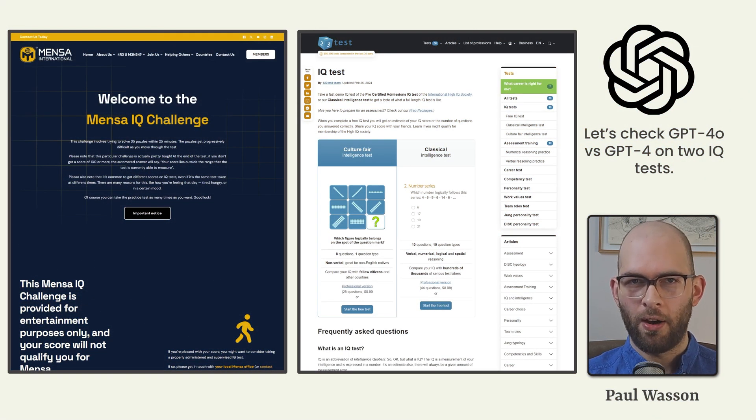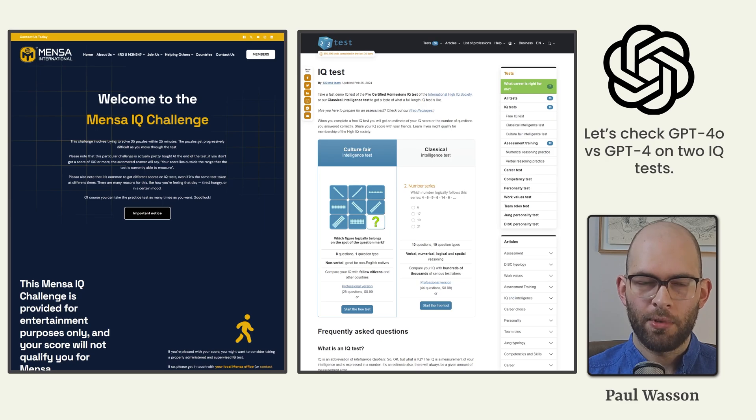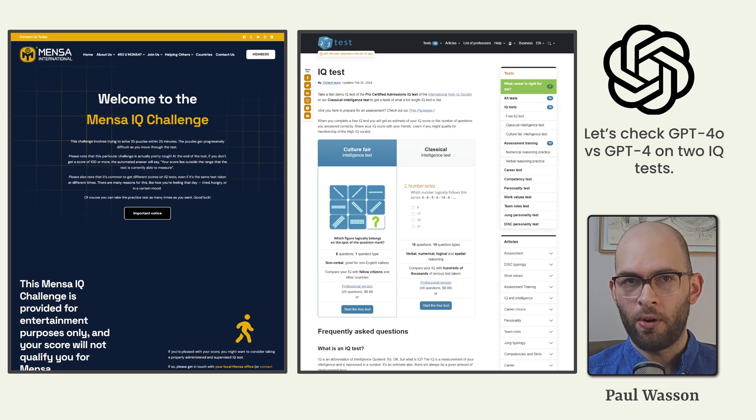First, let's see how smart these models really are in a head-to-head challenge with the Mensa IQ quiz and a classical intelligence test from 123test.com. In this head-to-head challenge, we gave GPT-4 and GPT-4 Omni the exact same set of instructions: do not provide any reasoning, give me only the answer. As far as the question input is concerned, we provided the models only a screenshot of the question.